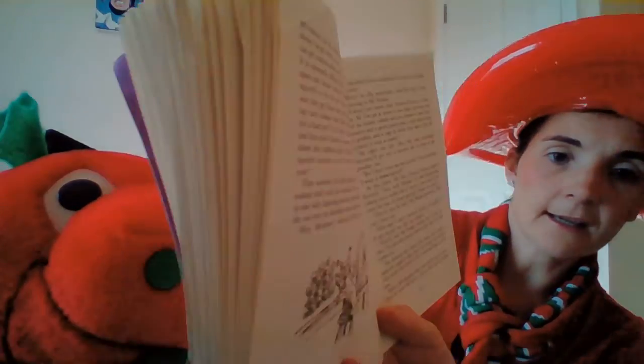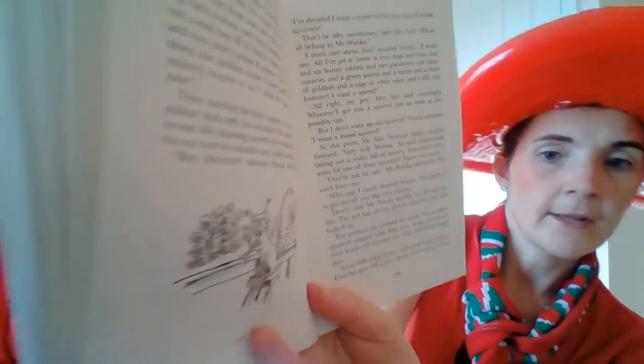Aren't they wonderful? The way they get these nuts out — and see how they first tap each nut with their knuckles to make sure if it's a good or bad one. If it's bad, it makes a hollow sound and they don't bother to open it. They just throw it down the rubber chute. There, look, watch that squirrel nearest to us. I think he's got a bad one now. They watched the little squirrel as he tapped the walnut shell with his knuckles. He cocked his head to one side, listening intently, and then suddenly threw the nut over his shoulder into a large hole in the floor.